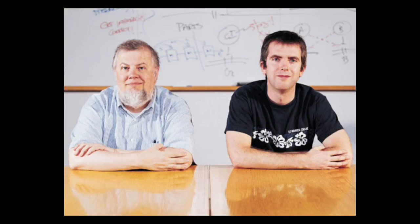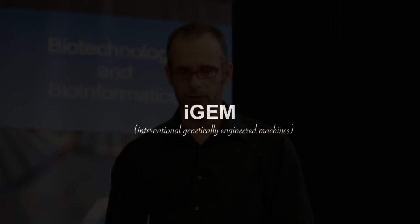In 2003, these guys came to my attention — Tom Knight and Drew Endy — and they were really important in raising the awareness of synthetic biology. They're both engineers, which was significant. They didn't come from the world of biology naturally. They started to bring engineering ideas into biology, and they created a little program called iGEM, which you may have heard about — international genetically-engineered machines.